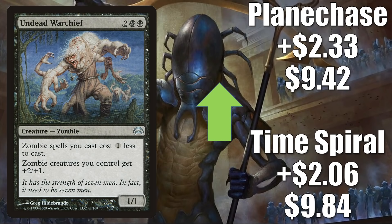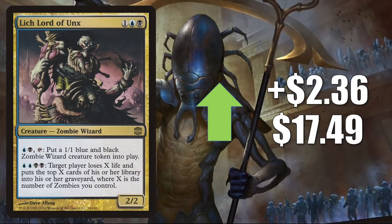Planechase goes up $2.33 to $9.42. Lich Lord of Unx from Alara Reborn goes up $2.36 to $17.49. When it comes to gameplay, just copy and paste everything said about Undead Warchief. However, there is a difference: this is joining The List with Midnight Hunt, so there will be at least some copies entering the marketplace. The List isn't the most efficient way to get a lot of copies out there, and it usually doesn't make a huge difference unless the card sticks around for multiple sets.